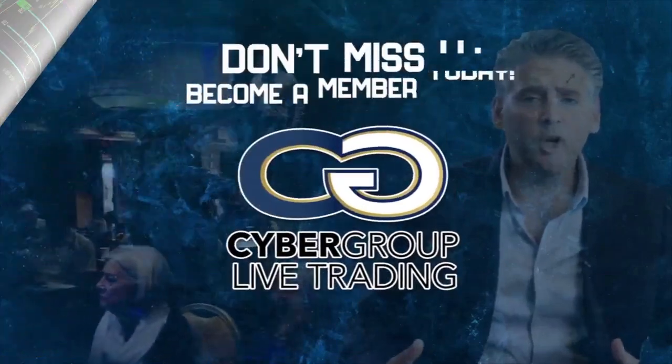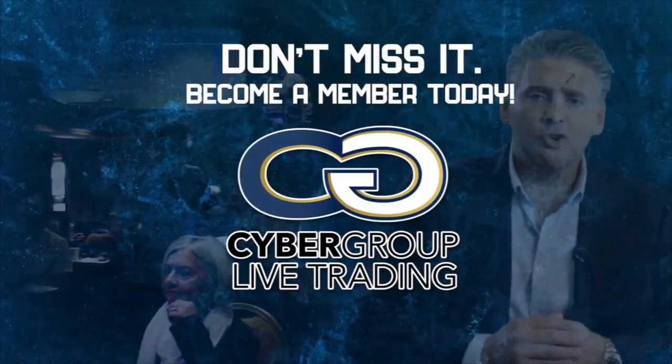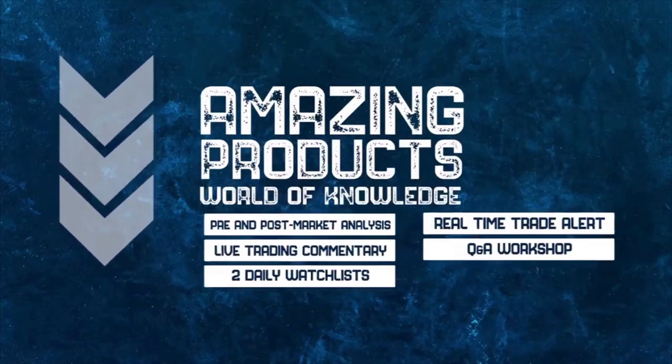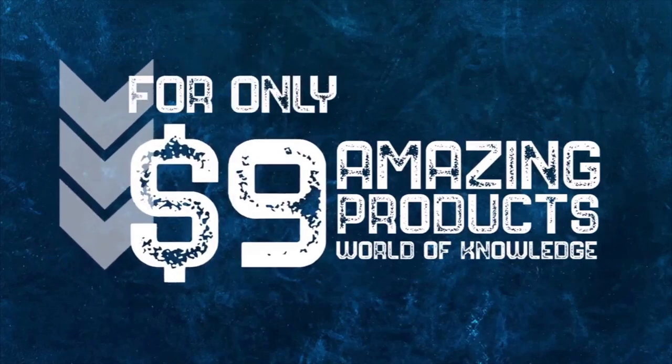Become a Cyber Group member today — just click the link below and receive all these amazing products and a world of knowledge for just $9. Do it today.